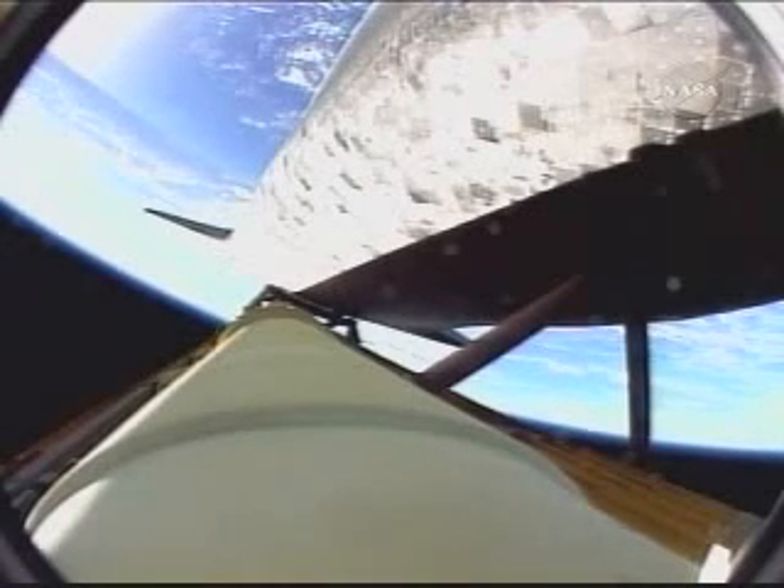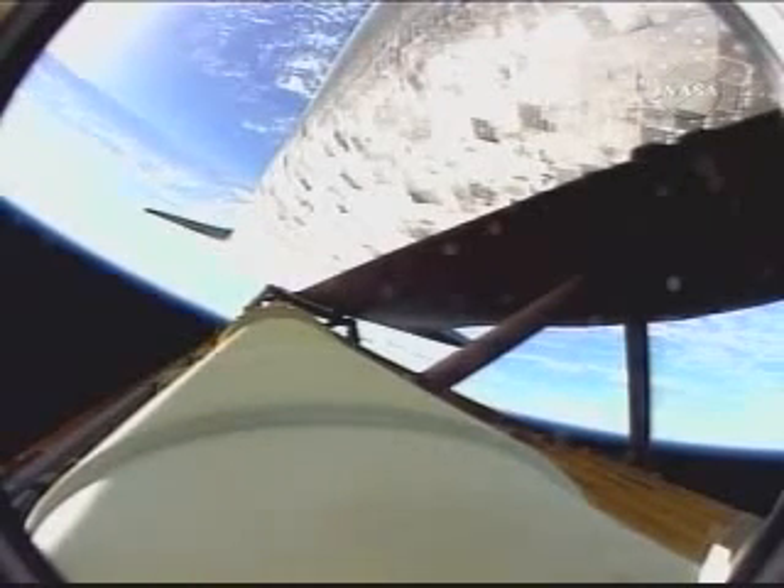3 minutes, 47 seconds into the flight. Discovery flying straight and true, speeding toward orbit.